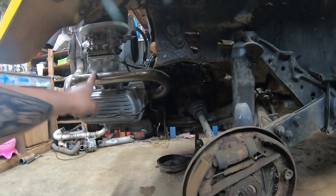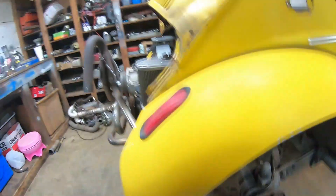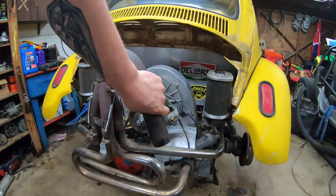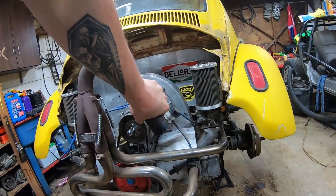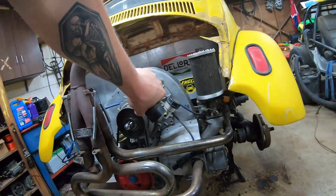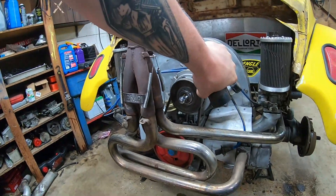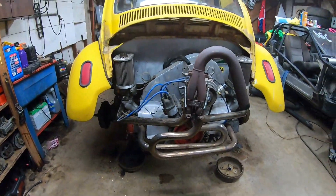I'm gonna change this exhaust too. I don't like it — it does not fit well. I think this piece is different than this piece, so everything's in the wrong spot. You have to really force it to get it right. I don't like that — that's a lot of tension on the exhaust pipes. I think it'll probably just crack. I got a black one upstairs — I'll put that one on there. It's a nice unit.